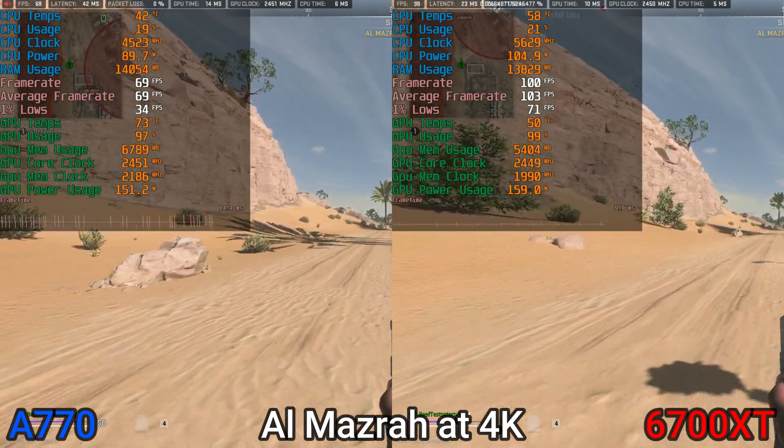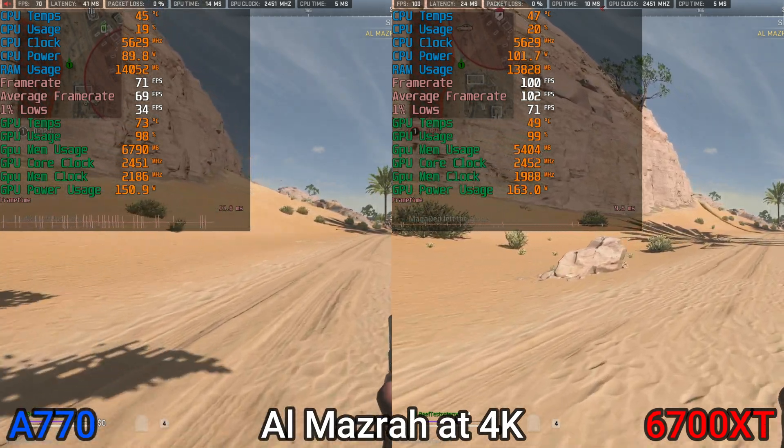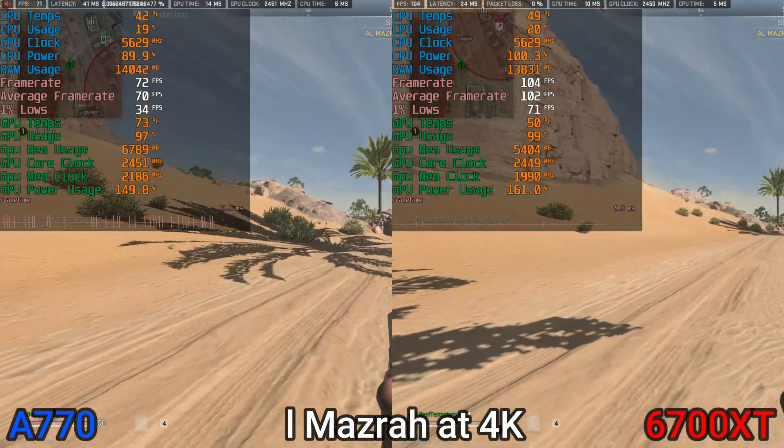I wanted to show you how that performance tier from Intel is hanging in 2023 — and honestly it's not terrible, but the 6700 XT is a clear winner and a better bang for your buck.